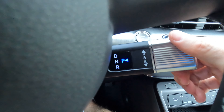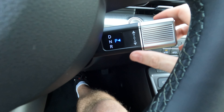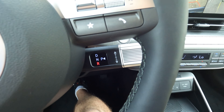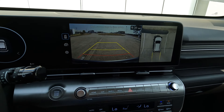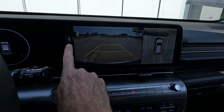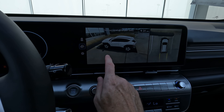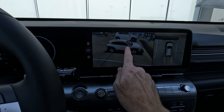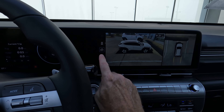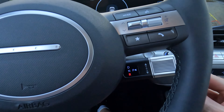Then you can go down into reverse, and when you do that you're going to have the rear-view camera come on along with your overhead view. And look at that — 360 degrees. You can see what's going on around the vehicle. You can even see that the same color vehicle is next to us. I'm very impressed with that.